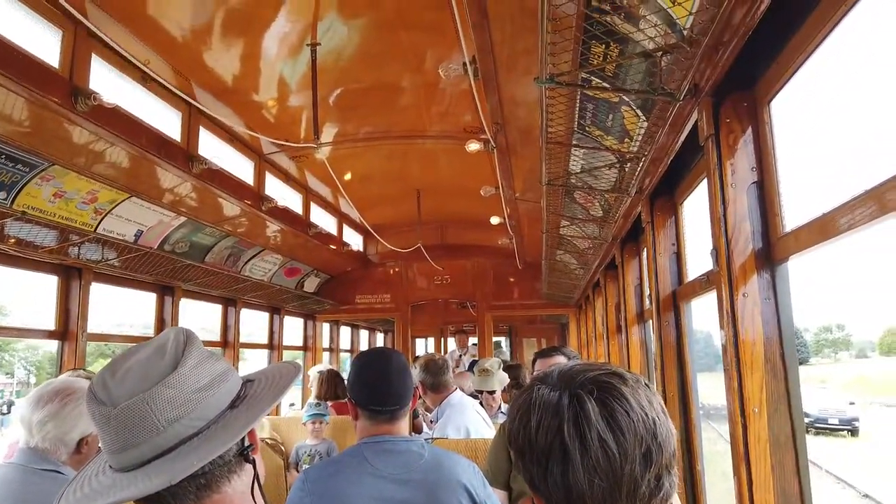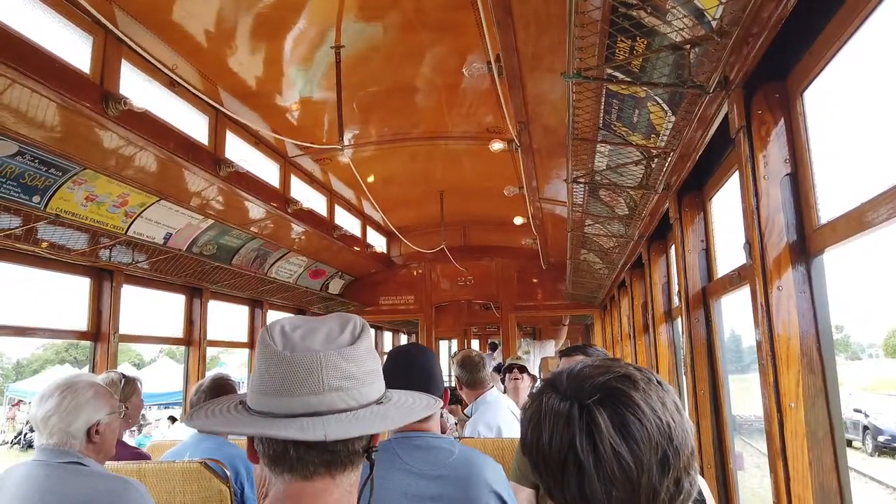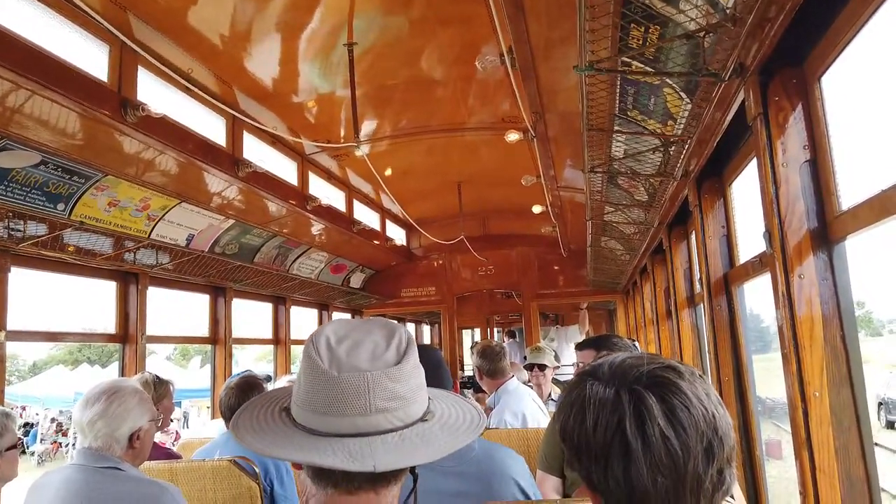You can see the signs that say 'Spitting on the floor is limited by law.' The reason those signs were posted in those days was because of tuberculosis.